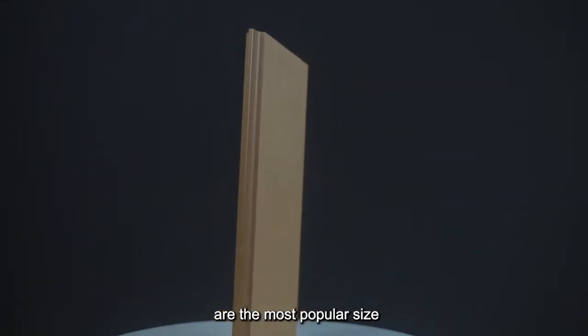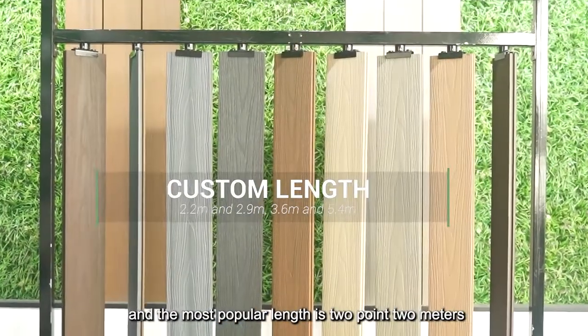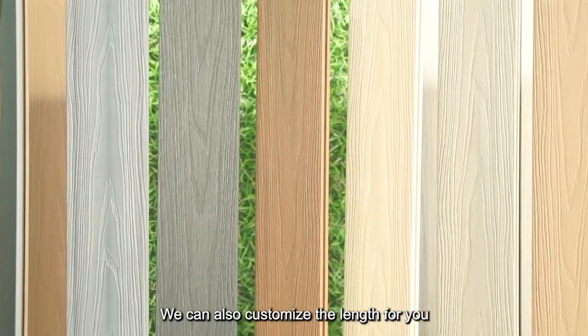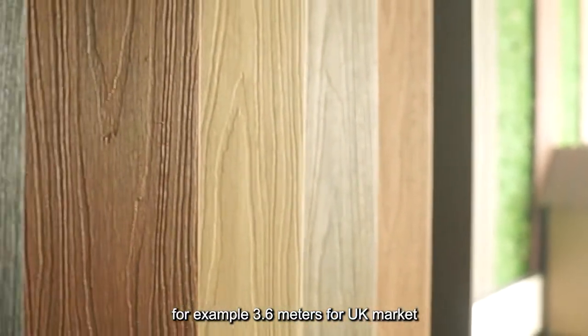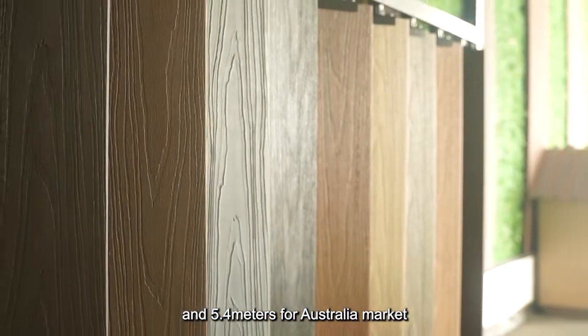These are the most popular sizes, and the most popular lengths are 2.2m and 2.9m. We can also customize the length for you — for example, 3.6m for the UK market and 5.4m for the Australia market.